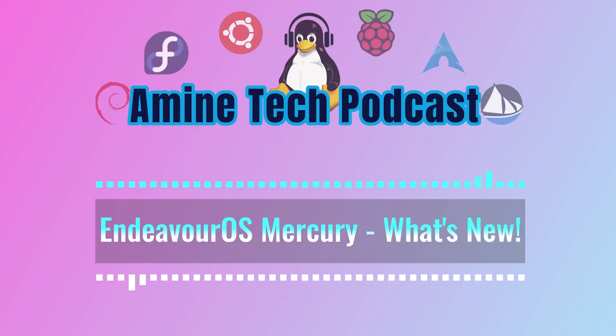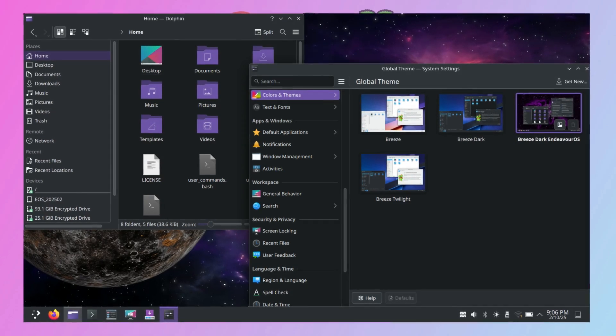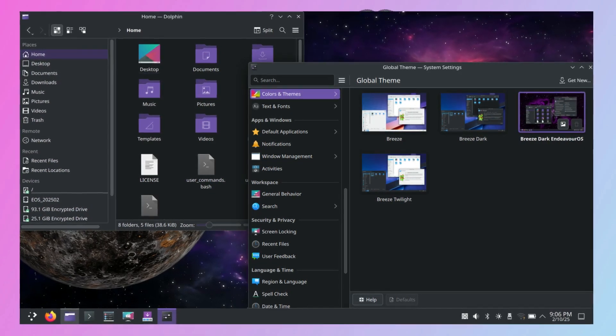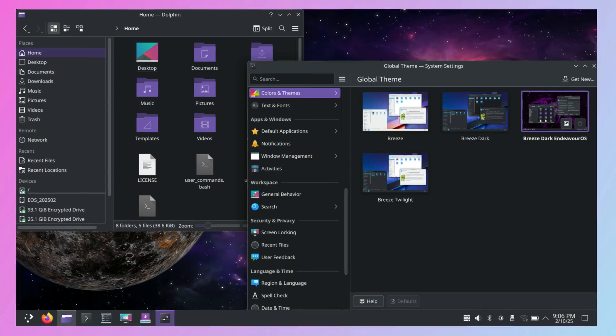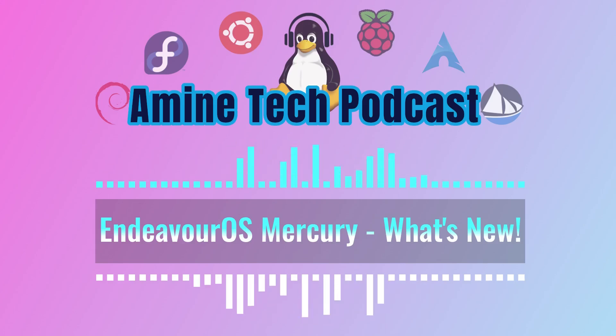Anything else new? Well, everyone seems to love dark mode these days, so KDE, GNOME, XFCE4, MATE, Budgie, and Cinnamon all now default to a darker theme. They've also tweaked the XFCE4 theme to be closer to the default XFCE setup, so it's all more consistent. And GNOME will automatically switch between light and dark wallpapers depending on which mode you're using. It's a nice touch.